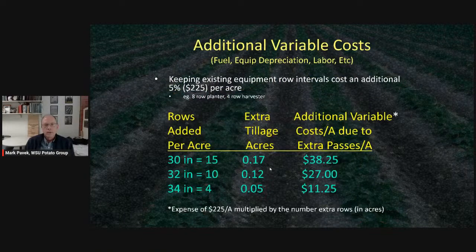We also added variable costs for economics — fuel, equipment depreciation, and labor — because planting closer together means more rows per acre. For example, going from 36 to 30 inches adds 15 rows per acre, each requiring additional passes, and that cost was factored into the economics.